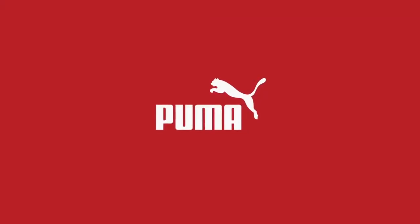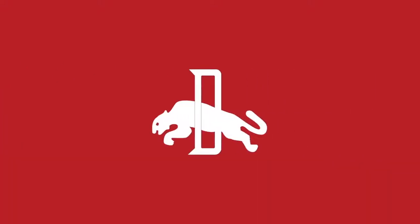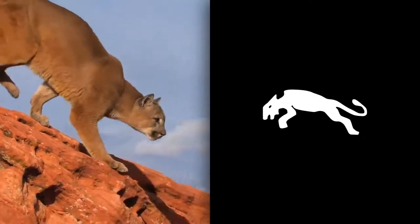Puma's logo is also one of the world's most recognizable emblems, which has evolved since the first iteration 70 years ago. The original Puma logo featured the brand's mascot — an actual Puma, which is a species of big cats.